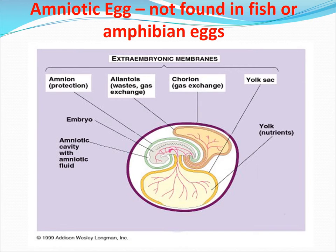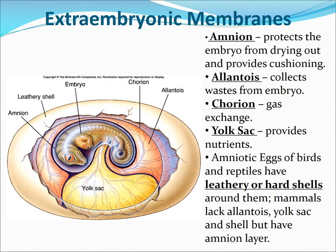The amniotic egg is not found in fish or amphibians. The key feature is the amniotic layer, which adds additional protection. There's a yolk sac for nutrition, and then there's a protective outer shell — either a leathery shell or a calcareous shell. The amnion's function is to protect the embryo from drying out and provides cushioning; it is fluid filled.